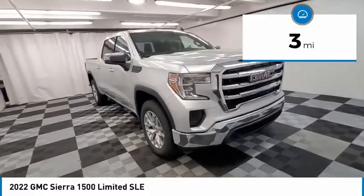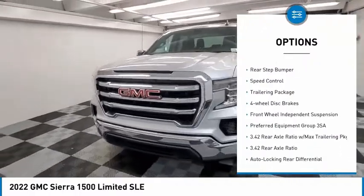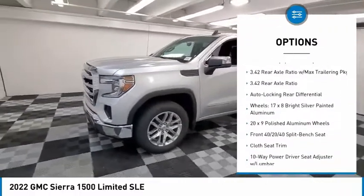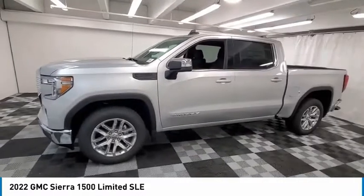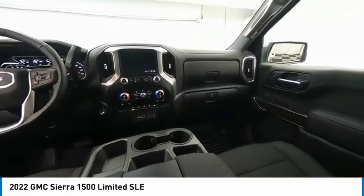Here are some of this vehicle's great options: electronic stability control, alloy wheels, brake assist, traction control, remote keyless entry, rear step bumper, speed control, trailering package, four-wheel disc brakes, and front-wheel independent suspension.